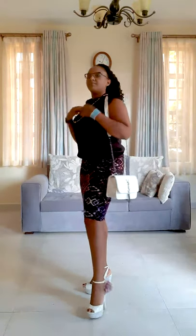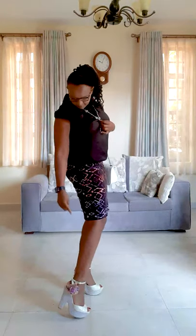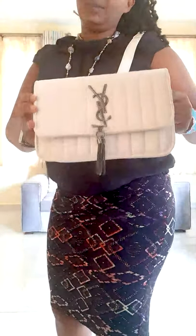In the first look I'm wearing the skirt with a black top with a detail at the back. I have a chain that has similar colors — peach, purple, black, and gray. I have a white shoe, and what I liked about this shoe is the purple and peach detail which goes very well with the skirt. I have a white YSL bag that goes really well with this look.